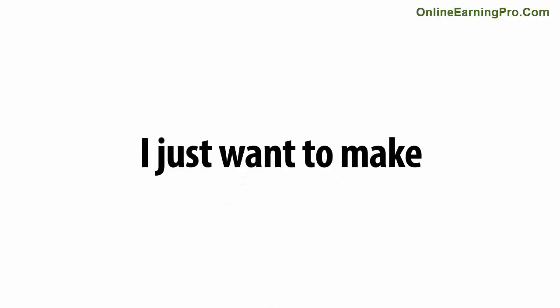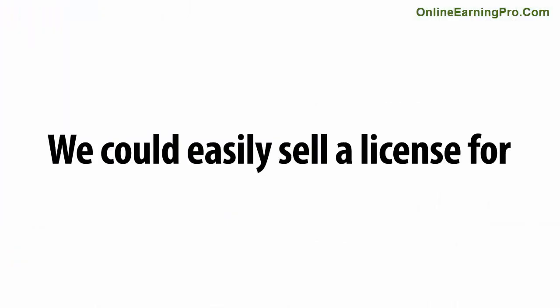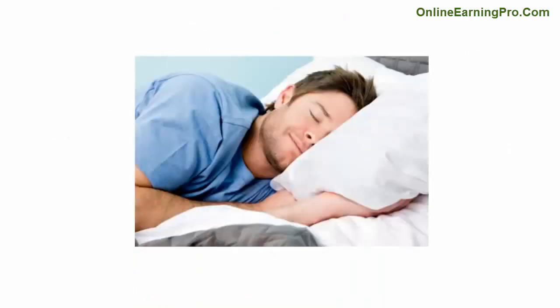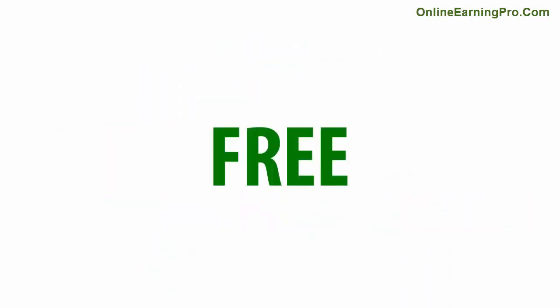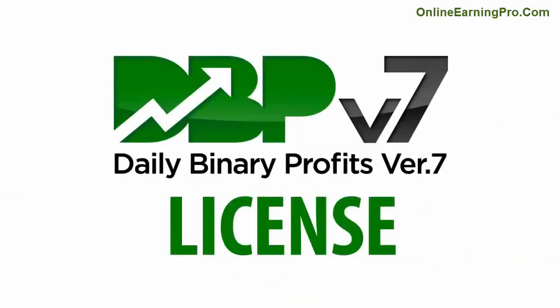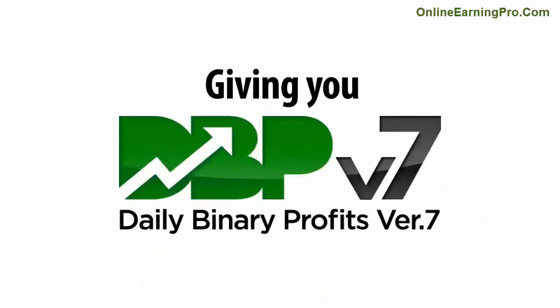Before I do that, I just want to make one thing crystal clear. This system is worth thousands of dollars a week, and we could easily sell a license for $2,000 a month and still sleep well at night. But we don't need to do this. Today, we're giving this unique software away for free. You won't have to pay a single dollar to anyone to get your DBP license. We don't need your credit card number or your PayPal account details, and you can do whatever you like with the profits. You probably think we're crazy giving you DBP for free.